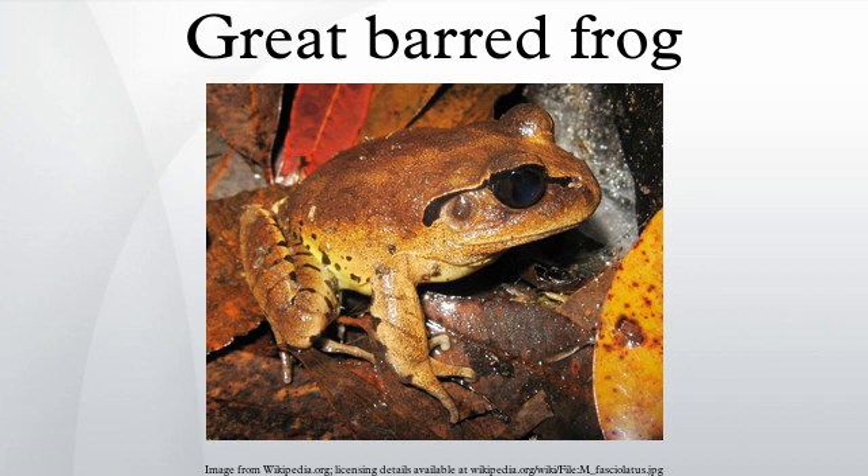The Great Barred Frog reaches a size of 8 cm and has large, powerful legs. It has a dark brown dorsal surface and a white ventral surface. The thighs are yellow blotched with black, and it has parallel black bars along the legs. A dark line begins at the snout, passes through the eye, over the tympanum, and bends down behind the tympanum.